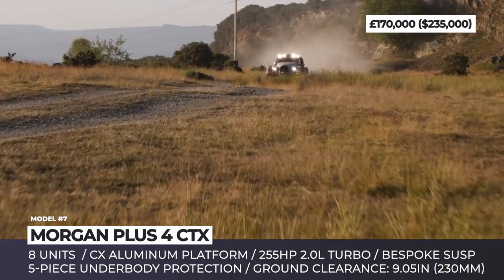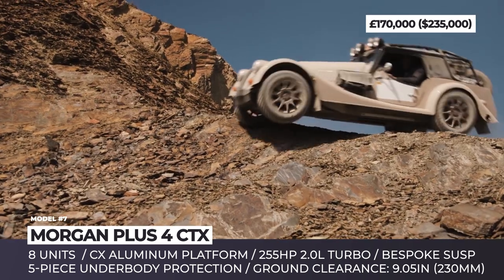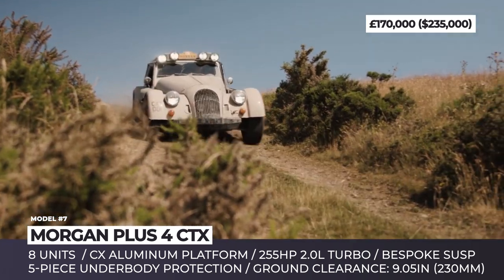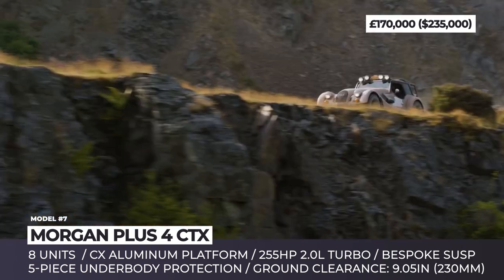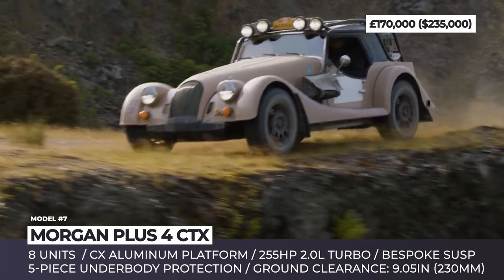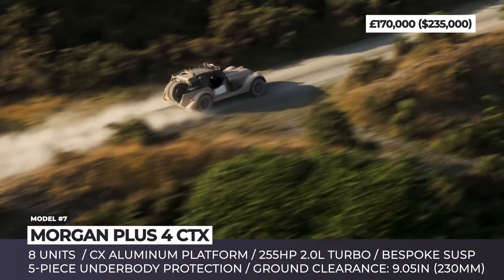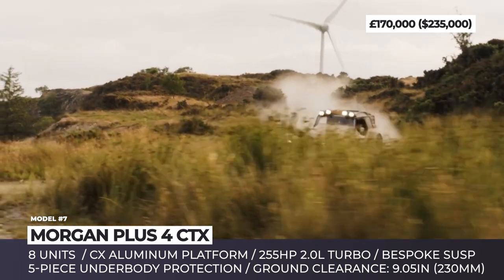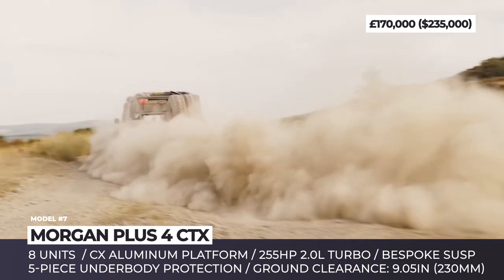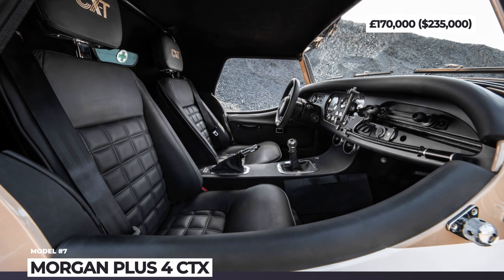The BMW-sourced 2.0L turbo produces 255 horses and comes paired with a 6-speed manual, an electronically controlled limited slip diff and a raised exhaust system. The latter allows the car to have 9-plus inches of ground clearance. The wheels and tires are new, the underbody is protected by a five-piece guard, and the rear houses an equipment rack with two spare wheel tires, a toolbox and two storage containers from Roto-Packs.